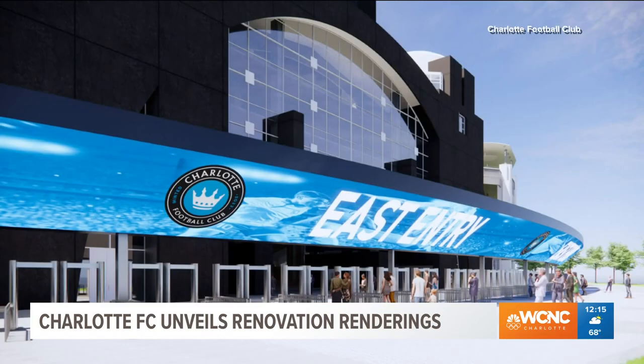The Charlotte Football Club unveils renderings of what Bank of America Stadium is going to look like once $50 million worth of renovations are done. Take a look — it's pretty cool.